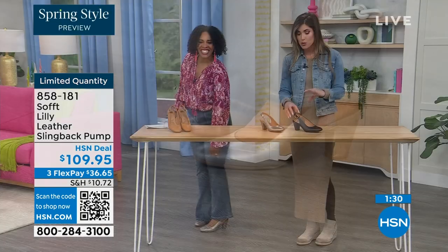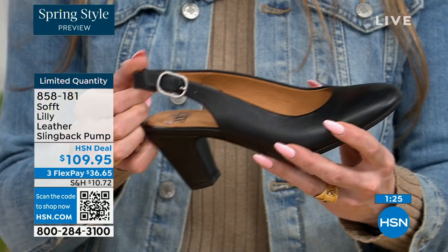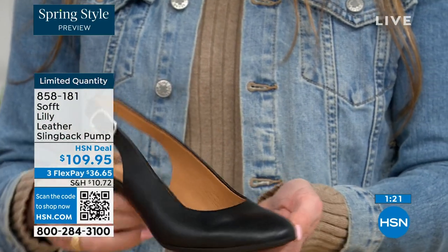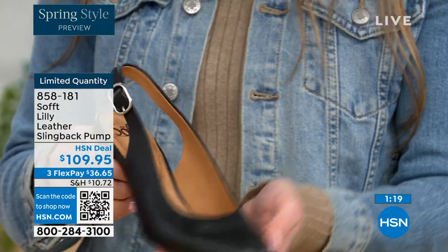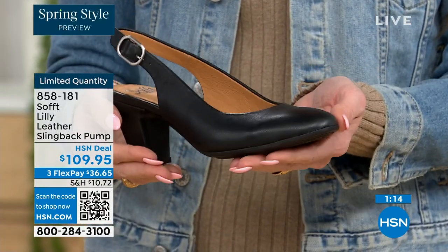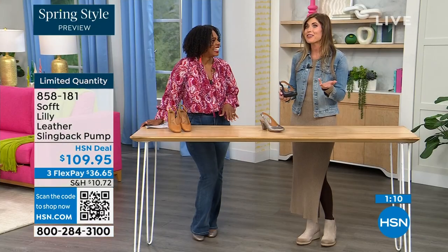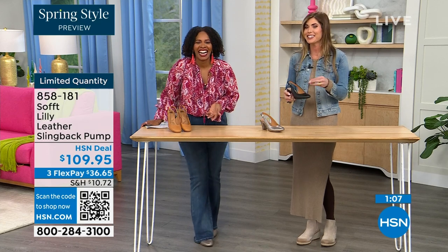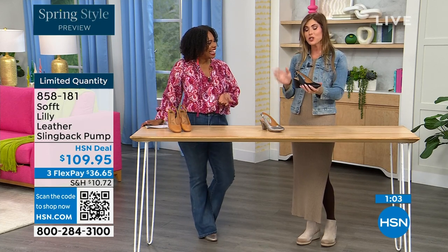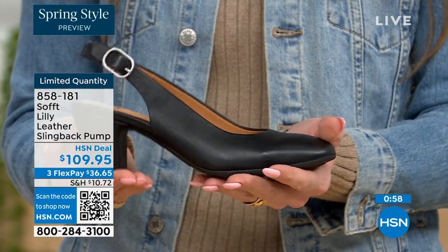With these slingbacks, even though they have the adjustable strap with goring stretch, these are a slip-on. Once you adjust it to you, you slip right into them — you don't have to adjust the strap every single time. It's almost like that favorite pump you can just slip your foot right in. You're not doing a million buckles. Once you have set it to you, you slip your foot in and you're good to go.